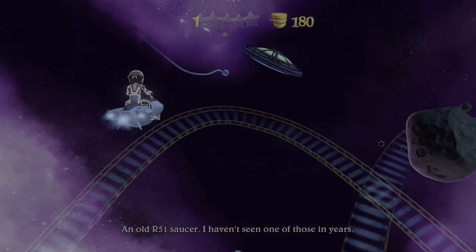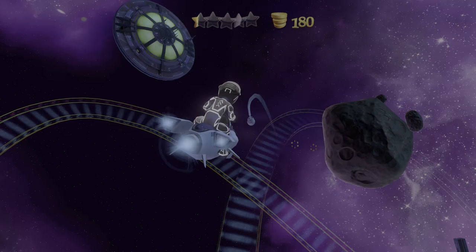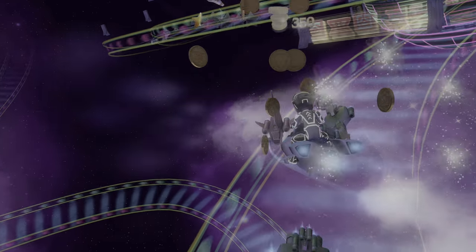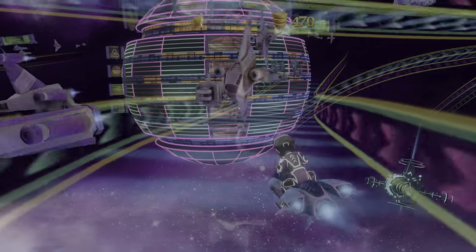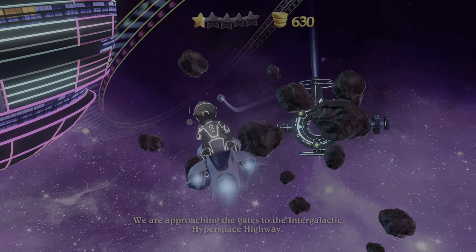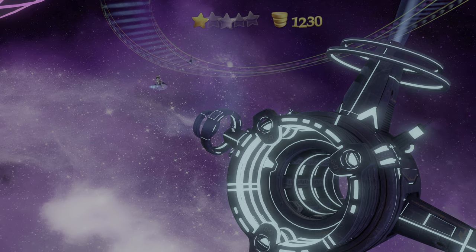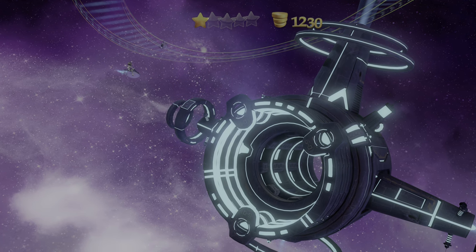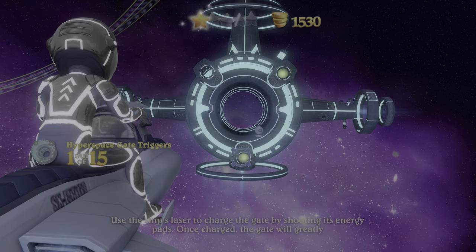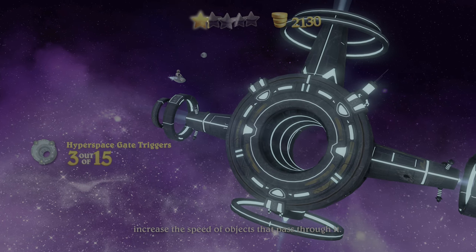An old R-5-1 saucer. I haven't seen one of those in years. All this open space and we hit traffic. We are approaching the gates to the intergalactic hyperspace highway. Use the ship's laser to charge the gate by shooting its energy pads. Once charged, the gate will greatly increase the speed of objects that pass through.